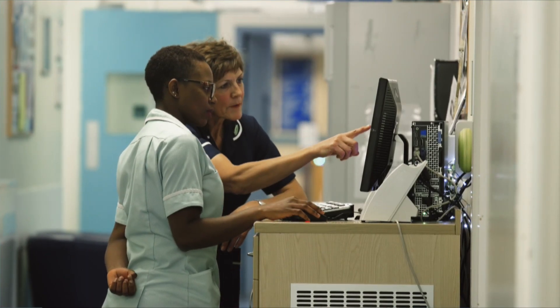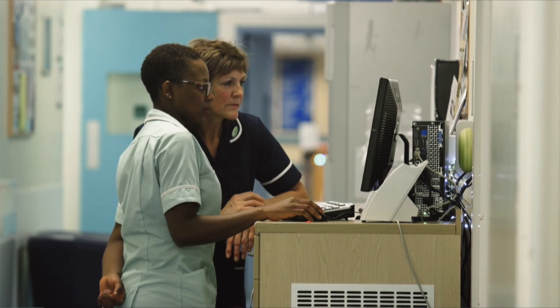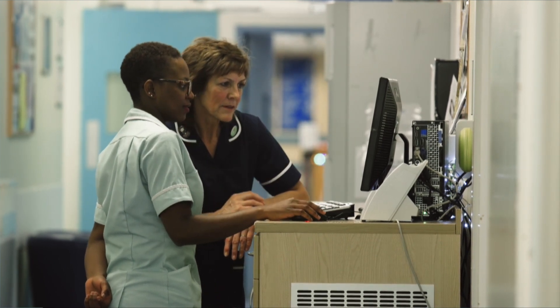My name is Dawn Heal and I'm a lymphedema nurse specialist. Lymphedema is a build-up of fluid within the body. We see it as a swelling and it occurs when the lymphatic system, which normally drains the fluid away, is not working properly.